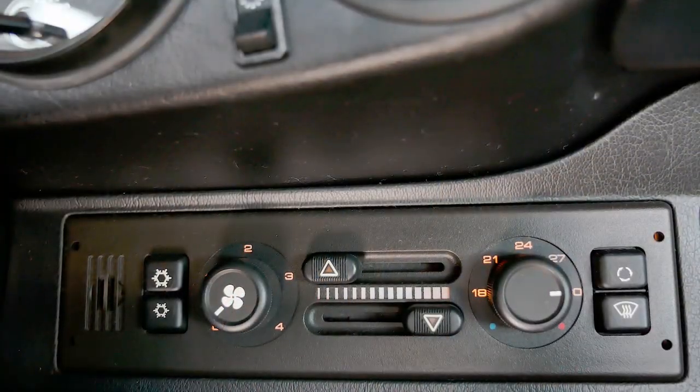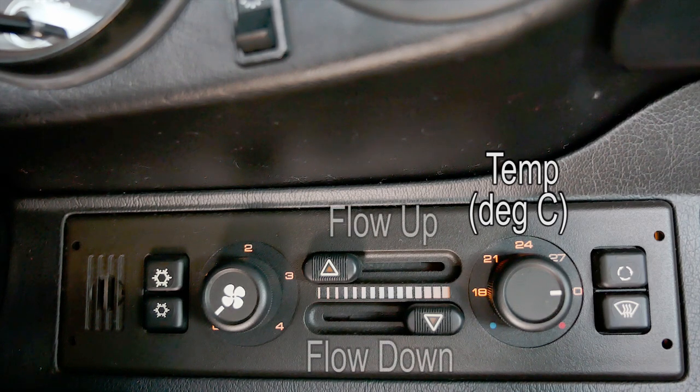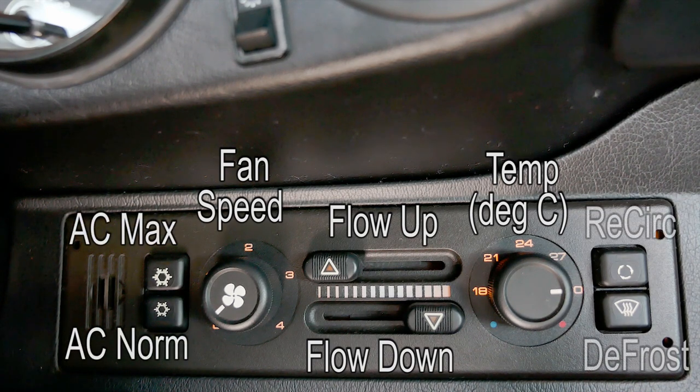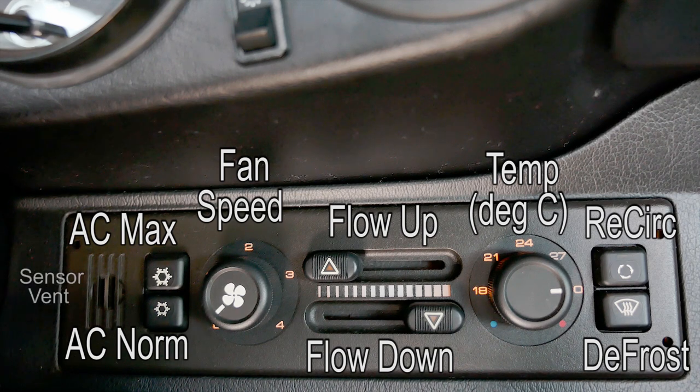The ventilation system is vastly updated from the 3.2 Carrera. You've got a single control area for all of your air conditioning — a temperature control on the right, up and down flow controls, air conditioner controls, and fan speeds. These units have a small fan in the back that circulates air constantly to monitor temperature, and that fan's bearing can go bad and start to squeal or wobble. It's easy to take out, re-grease the bearing, and fix — but if you get in the car and hear a weird noise from the AC system, that's probably what it is.